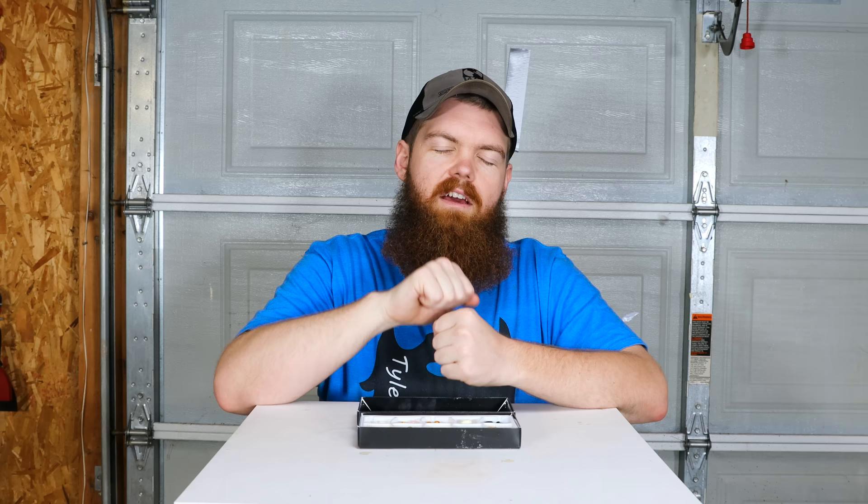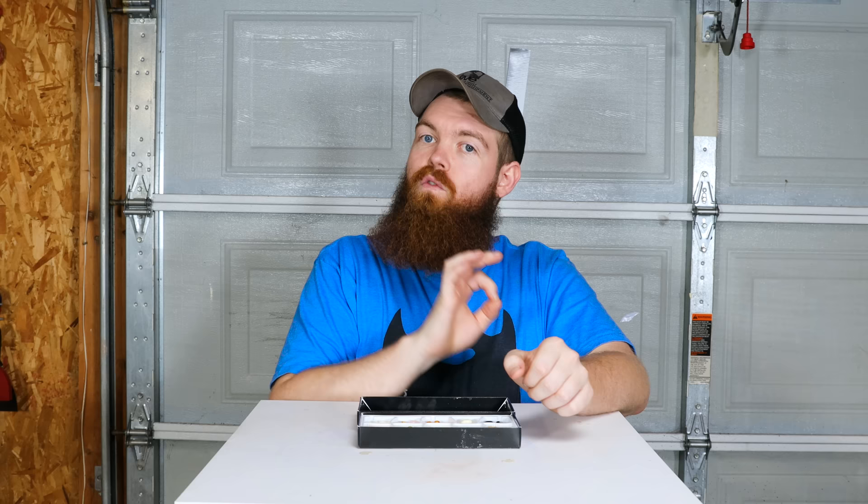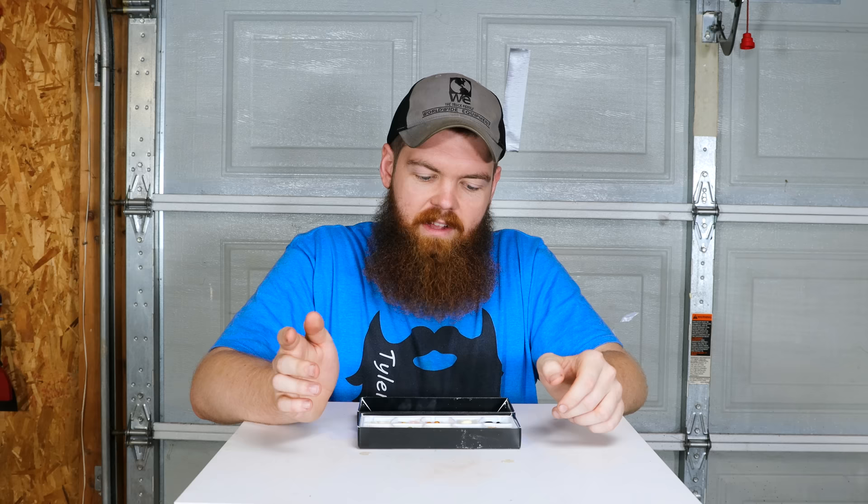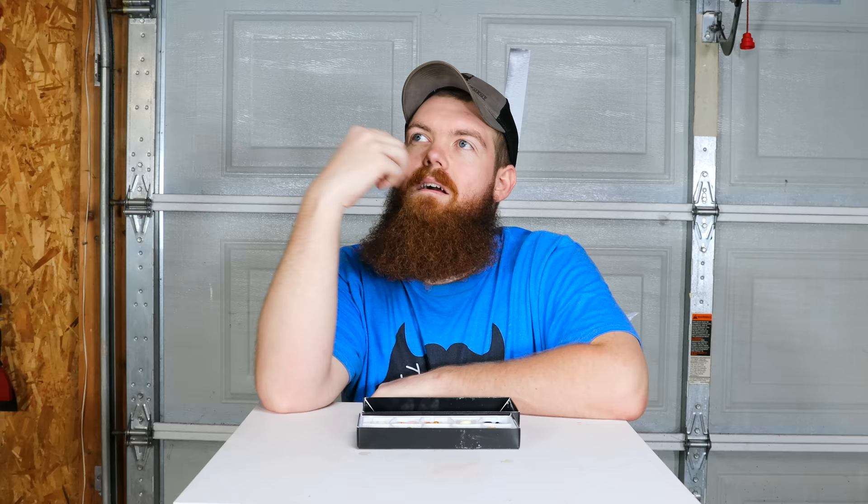Not bad - not good, but not bad. If you open a can of dog food, the way it smells is exactly the way that tastes, and it honestly wasn't that bad. I don't know if it's because overall it's not that bad, or it's because I just chewed on a stink bug so it's nothing compared to that. It also tasted very accurate. I feel like that was a very accurate flavor. Rotten egg - there's no way this is good.